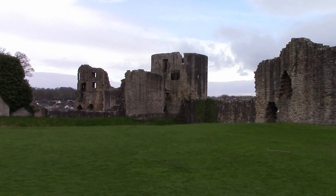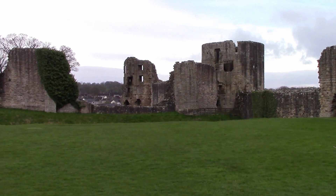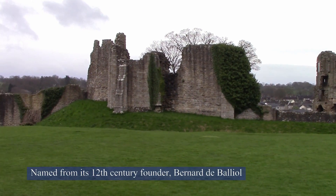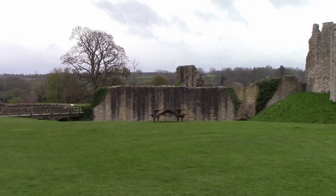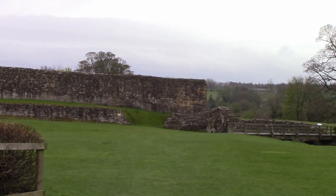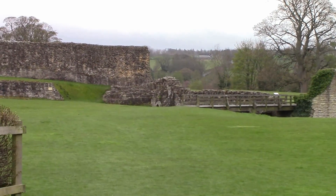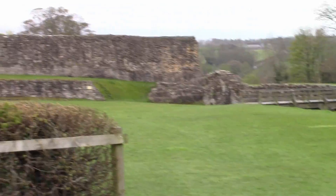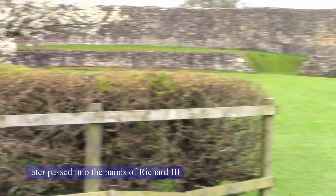This is Barnard Castle, pretty much just the inner area — the inner ward, as it's called. The town ward is this bit where the townspeople come to get protected.